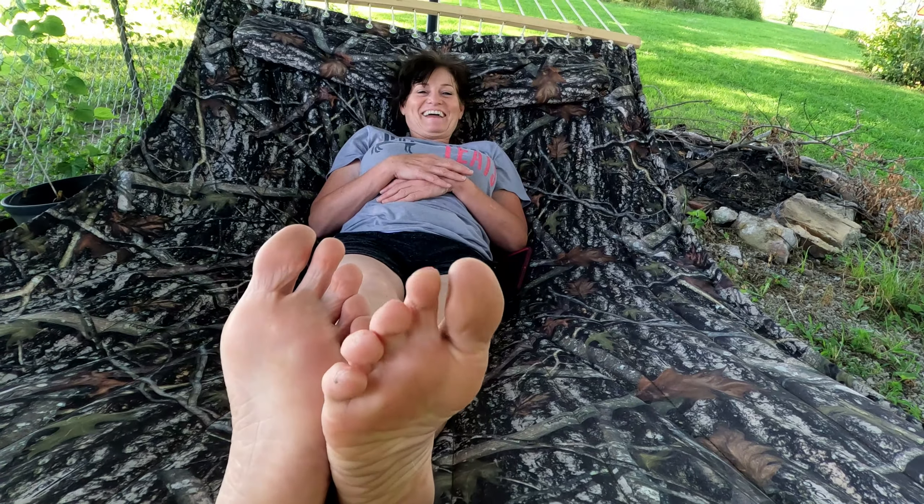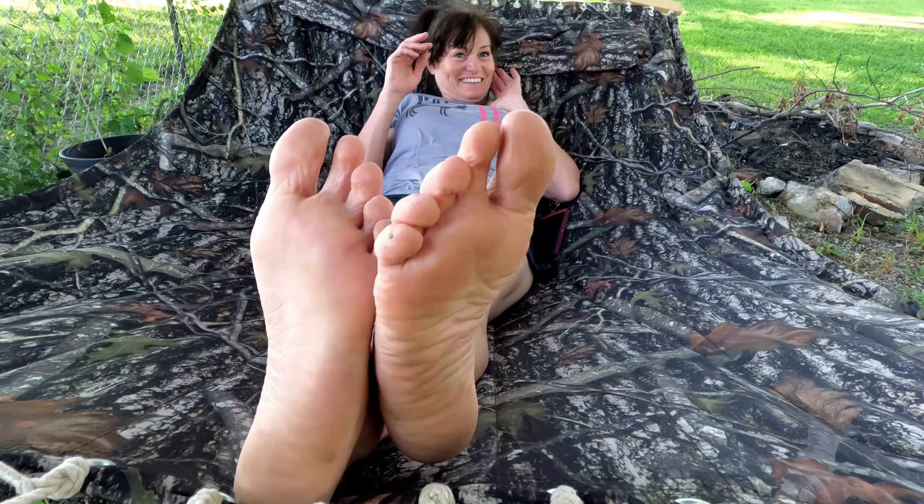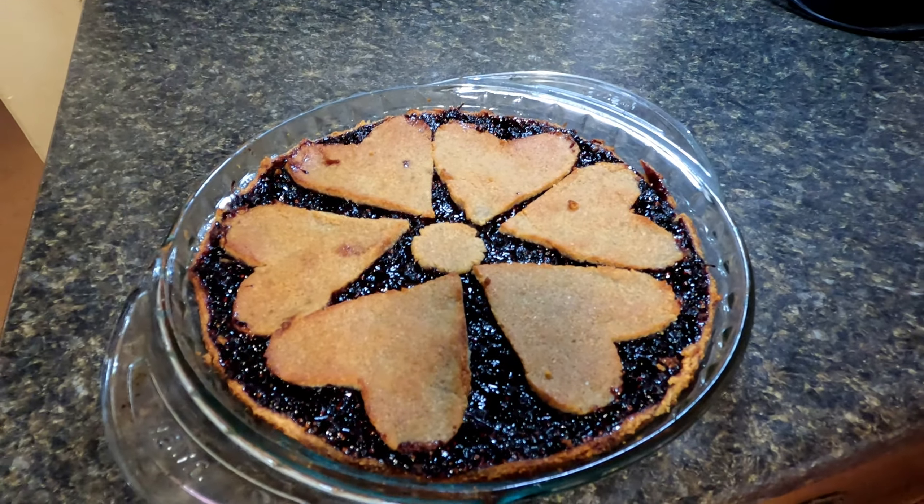I guess we'll head home and show you what Miss Linda made today. She's been picking mulberries for the last two or three weeks probably. Here you go — looks good! It's the heart crust you wanted. Yeah, I've been complaining because I don't get hearts on my pies. They're made with love, right honey? Yeah.